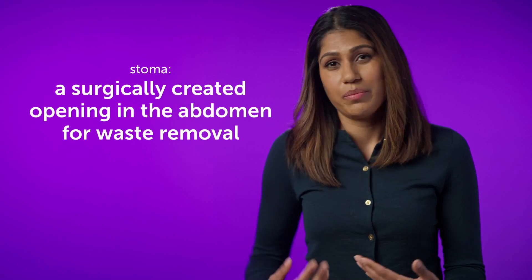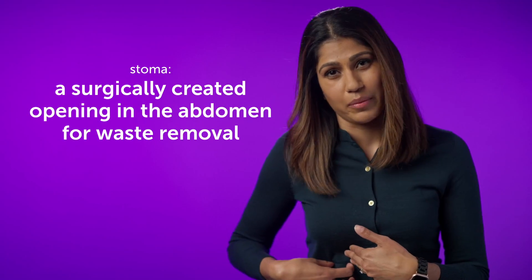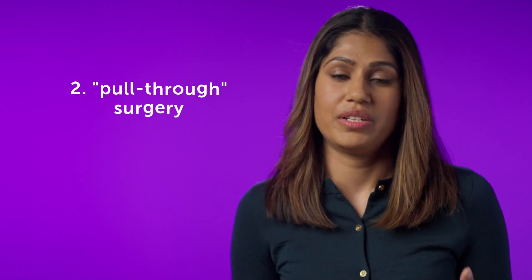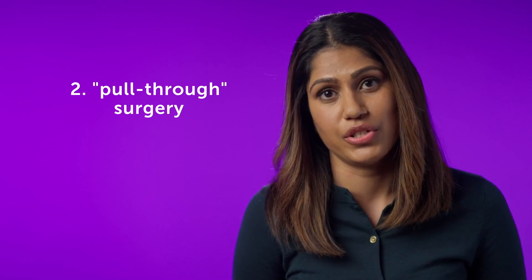In some cases that doesn't quite work and the baby might still have symptoms of a blockage, so they might need something called a stoma — which some people know as intestine coming out to a bag. If the baby responds to irrigations and is getting better, then we have time to plan for what we call a pull-through surgery.